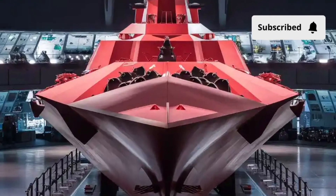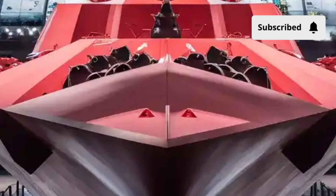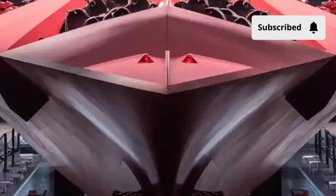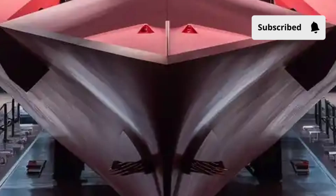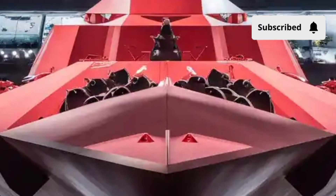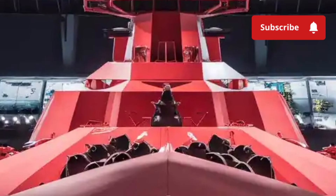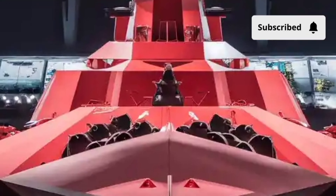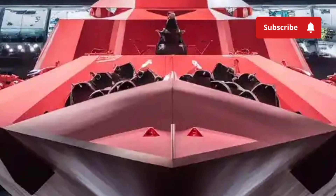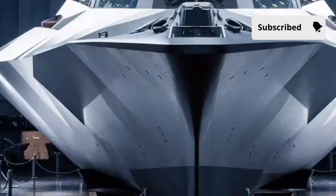Welcome back to Luxury Lane. Today we're exploring one of the most advanced, mysterious, and powerful naval creations on the planet: the USS Zumwalt DDG-1000. This futuristic destroyer doesn't just look like something out of a sci-fi movie — it represents a complete shift in how modern naval warfare is designed, engineered, and executed. Settle in as we break down its exterior design, interior features, combat performance, and what the world's most unconventional destroyer truly costs to build and operate.